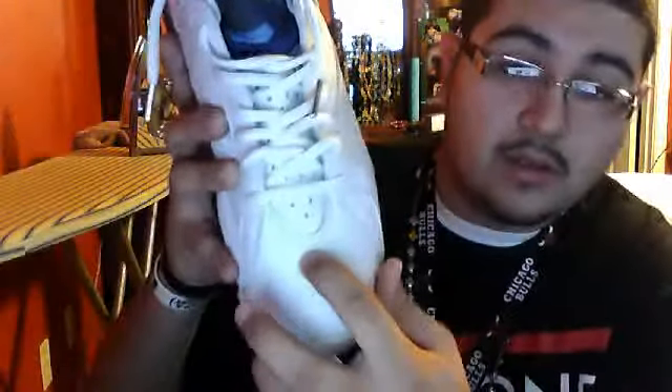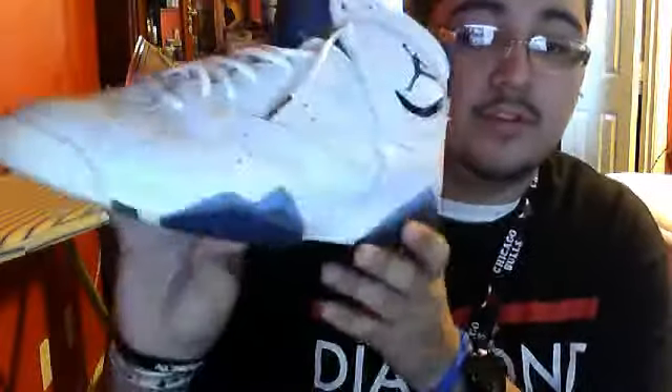The only thing is the box is yellowing. These were only worn twice — the dude just needed to get rid of them. I don't know if you guys can see the tag right there, but it proves they're legit. Here's the other shoe — no creases, just that little thing there, but I'm not even tripping about it.